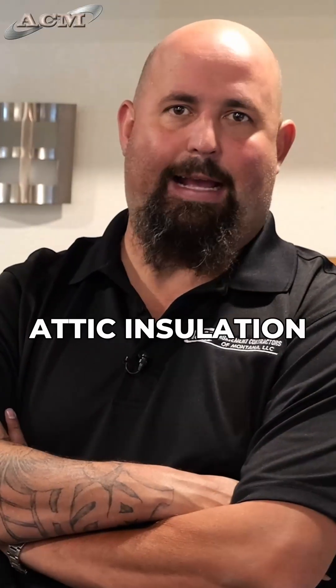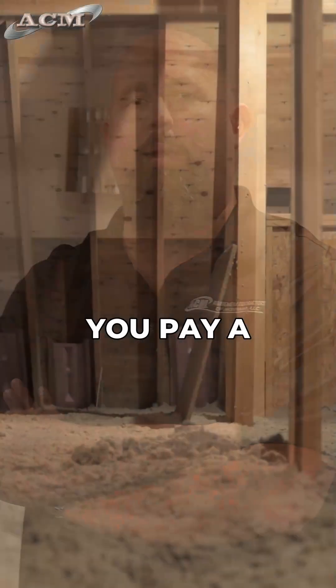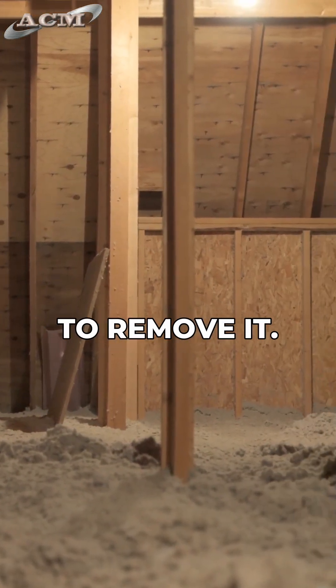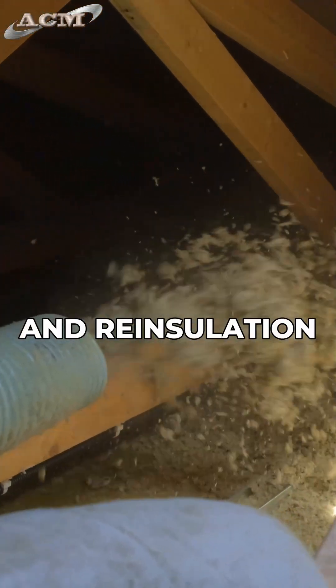Right now there's a Zonalite attic insulation trust that if you do have it in your house and you pay a certified abatement contractor to remove it, they pay up to 45% of the removal and re-insulation of your house.